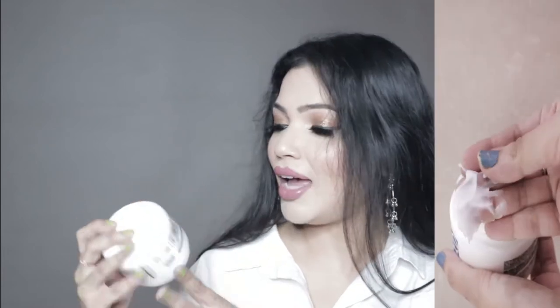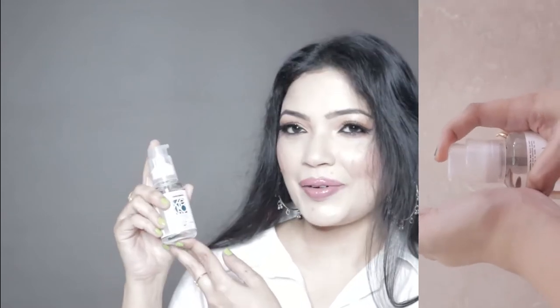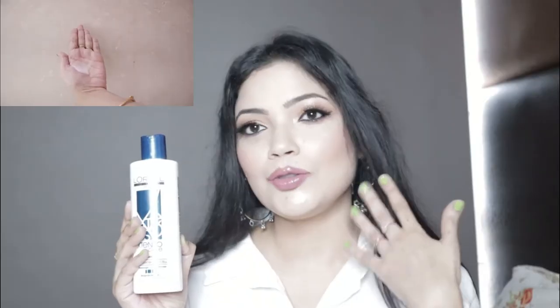Let's talk about each and every product. The first product in this L'Oreal Professional Extensor Care range is the Extensor Care Shampoo. This shampoo is going to clean your hair properly. You have to take a very little amount of the shampoo, and it will clean your hair without stripping off the oils, keeping your straight hair in mind and not making your hair dry and frizzy.